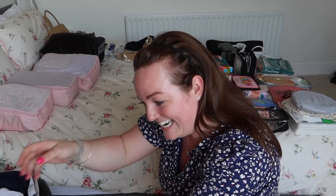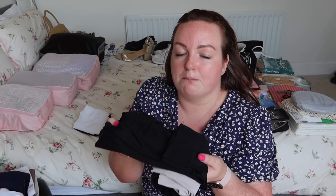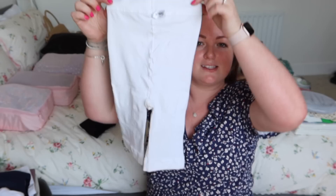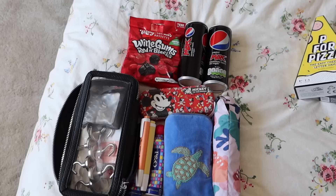I also have what I call chafing or chub rub shorts — two different brands: Snag Tights and M&S. The M&S ones feel like a small thin pair of shorts worn under my dresses; I have them in beige and black. The Snag Tights ones feel more like a pair of tights cut up. So I wear my underwear and then these shorts underneath my dresses.